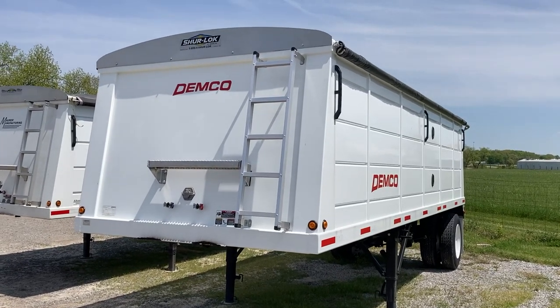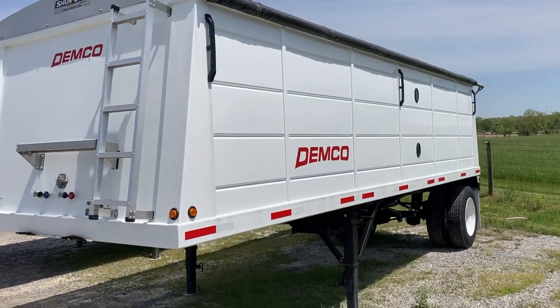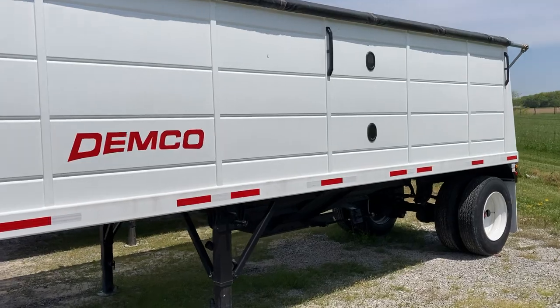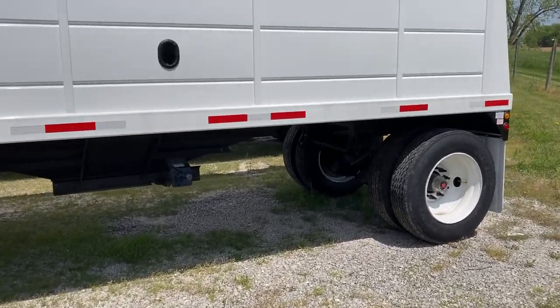Hi, this is Doug with WMS. I want to do a quick walk around of a Demco Hopper trailer that we have available for sale. It's on our lot, ready to go. It's a 24-footer. Like I said, it's new from the factory, 2021 model.